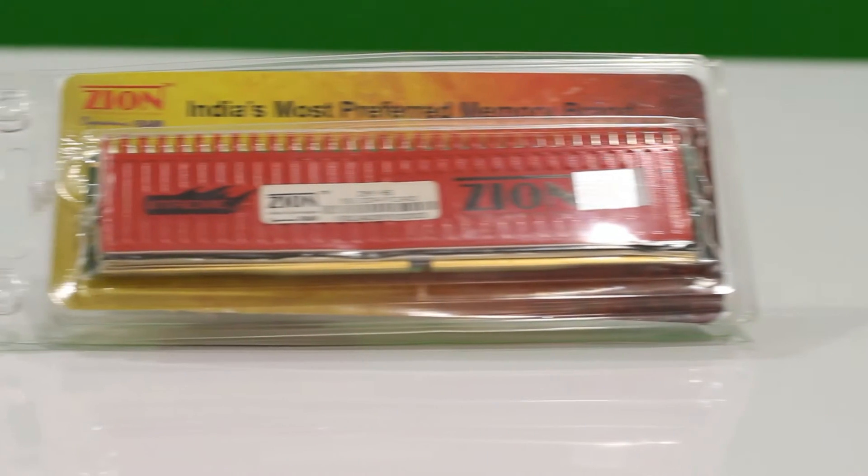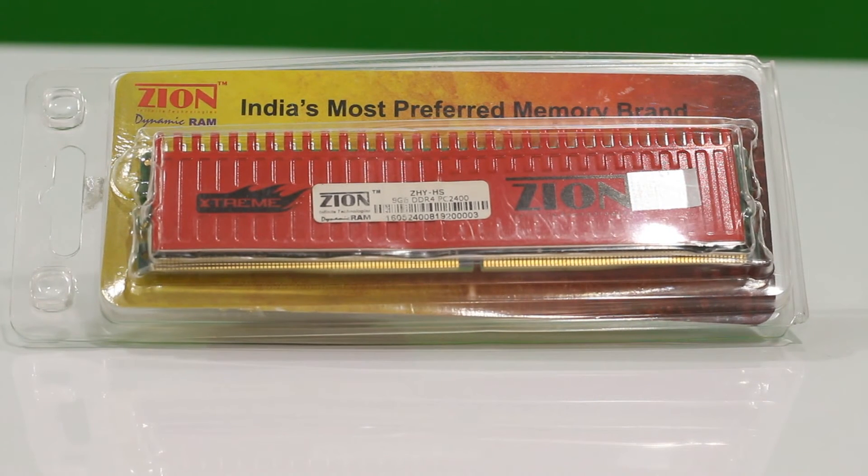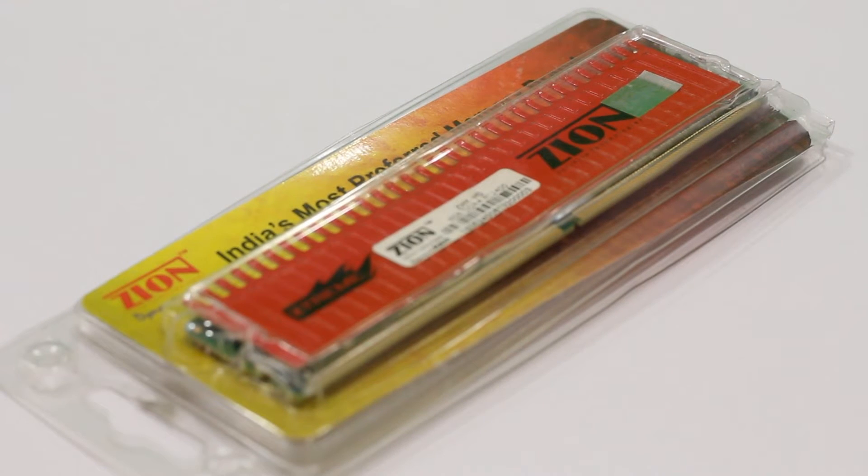With the increase in adoption of Skylake processors, the demand for suitable DDR4 RAM has gone up. And thanks to this, the prices are coming down for both basic and performance memory sticks.